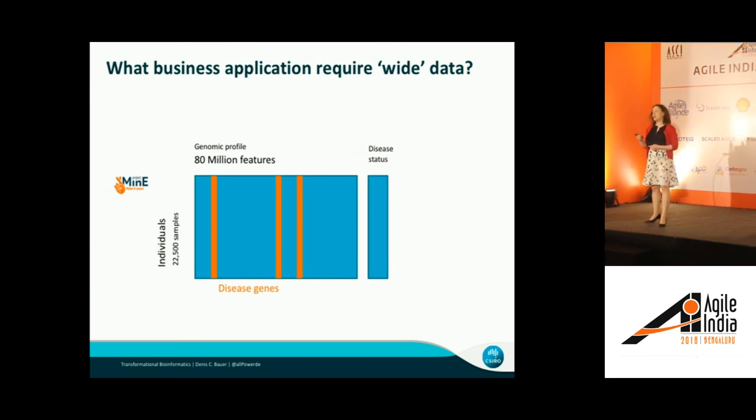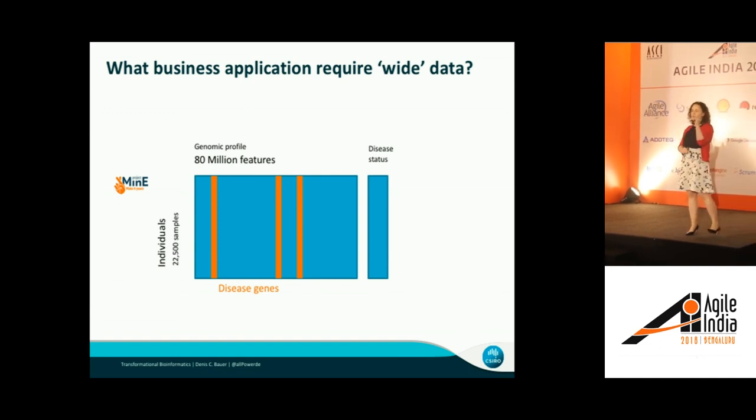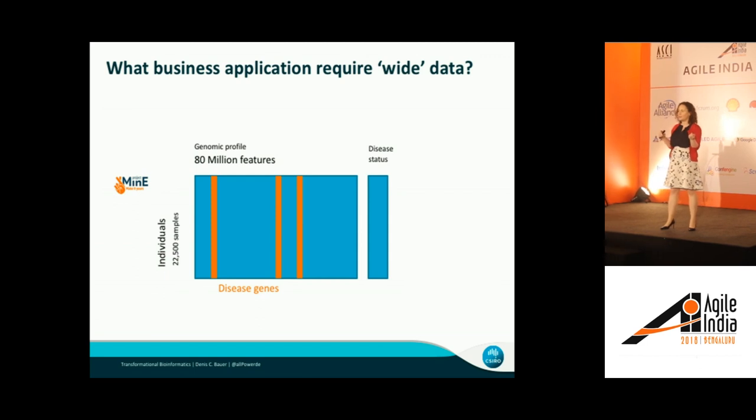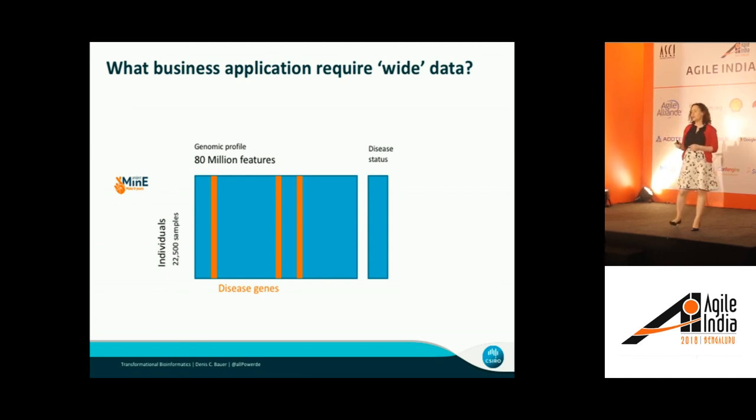Even though this is genomics, I thought about which other disciplines actually have this kind of wide data. Typically when you talk about big data, you're talking about many samples, and each data point per sample is something like a customer's age, location, or sentiment — a small amount of features per sample. But here we're talking about the whole genome, which is per sample 80 million variances — a couple of orders of magnitude larger than what traditional big data approaches are designed for.